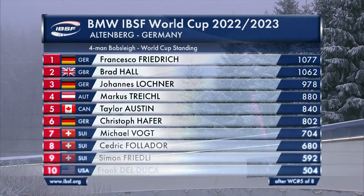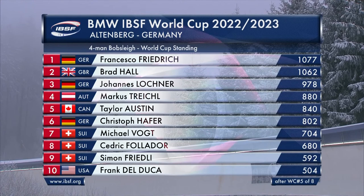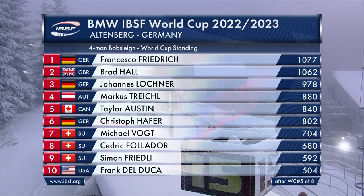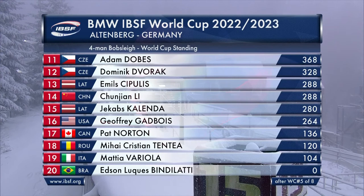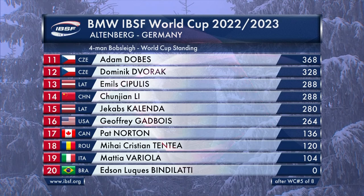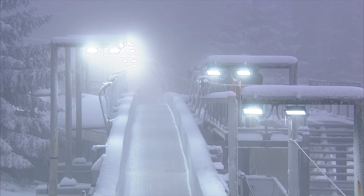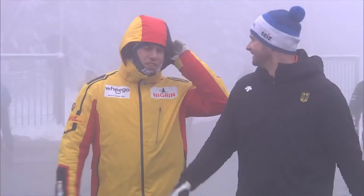Our field features our World Cup points leader Francesco Friedrich on his home track. He's from Piena, about 15 kilometres away from the Altenburg track. Brad Hall lies second in the World Cup rankings after five of our eight races — today is the sixth — ahead of Johannes Lochner. Marcus Treichel having a great season in fourth place for Austria, ahead of Taylor Austin, still in the top five, the Canadian in his first World Cup season. World Championships are in Samaritz, a fortnight from now.